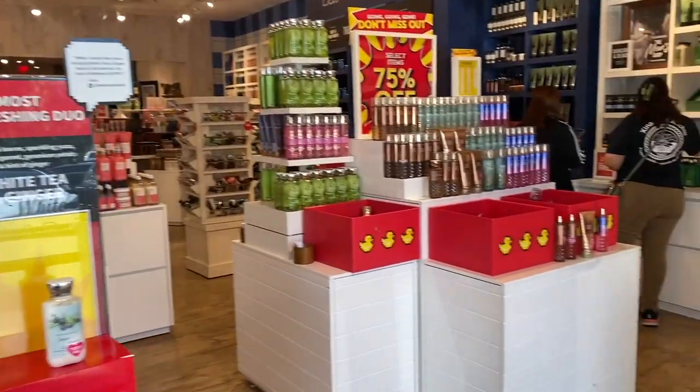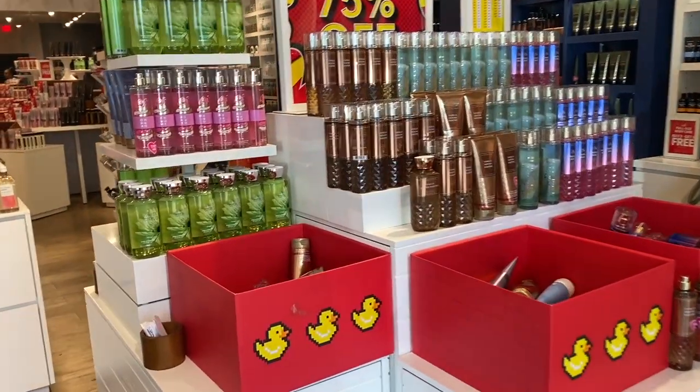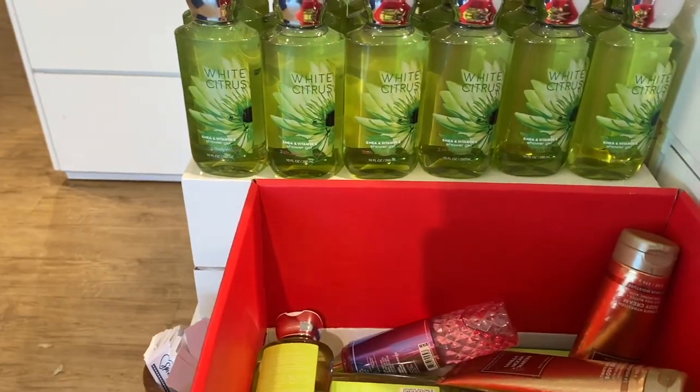So juniper breeze, the white tea and ginger — those are the only two we have. So if we have plumeria, that would also be $4.95.